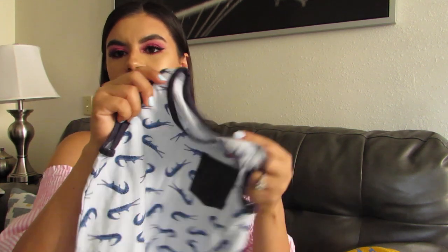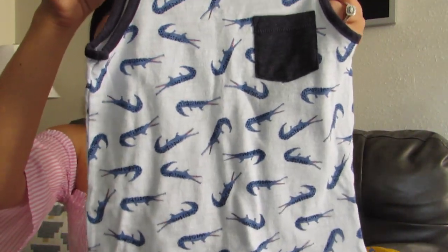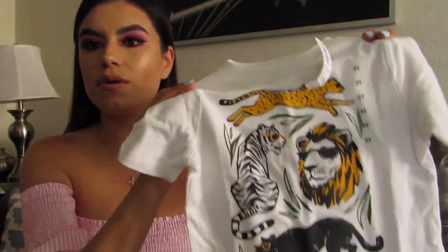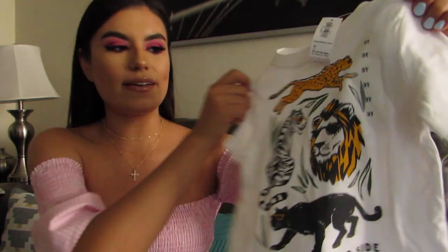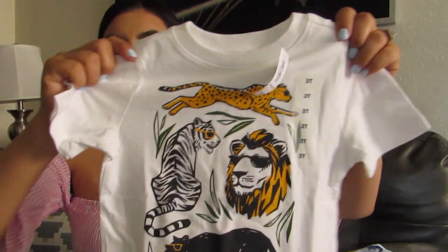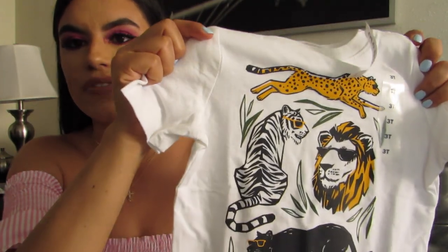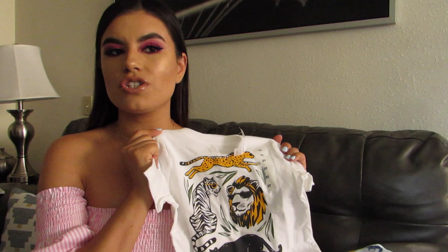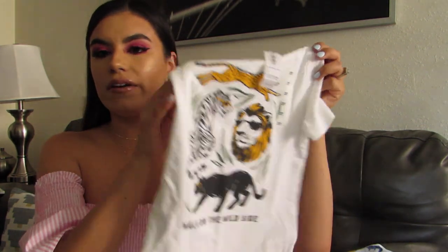I love having him in tanks and he loves them as well. And then I got him another baby blue with navy blue outlining — these are some crocodiles, I believe — with a little pocket. My son is a huge animal lover. He loves all animals — he says he loves farm animals, ocean animals, and safari animals. So of course, you won't be surprised to see another animal shirt. I got him this white tee that has a lion, a jaguar, a tiger, and a cheetah, and it says 'walk on the wild side.' I actually asked him if he wanted it and he said yes.